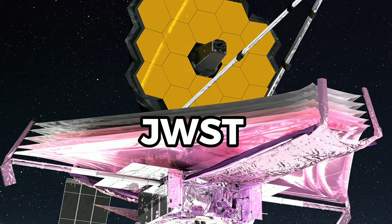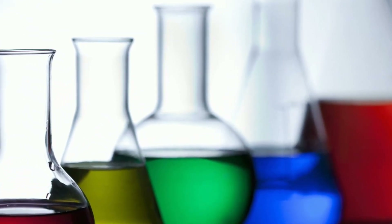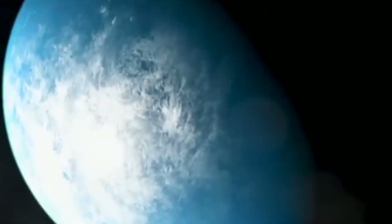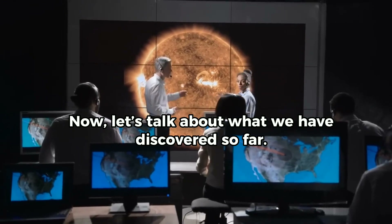JWST offers so much data in this regard, as it opens up new avenues of molecular detection and detects what chemical inventory we are looking at. All of this suggests that JWST is the right kind of tool that we need to have to determine if there is indeed extraterrestrial life out there in the universe. Now, let's talk about what we have discovered so far.